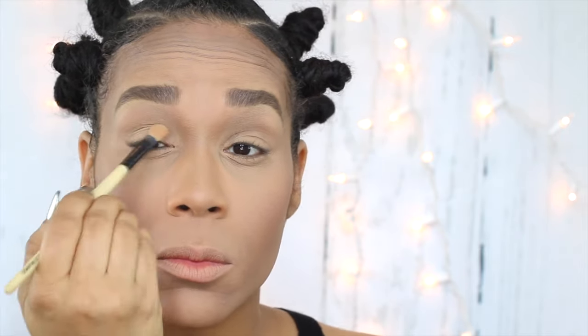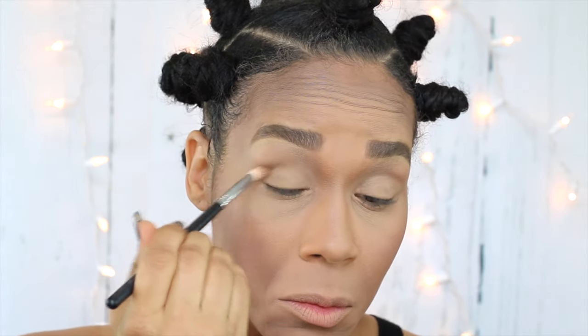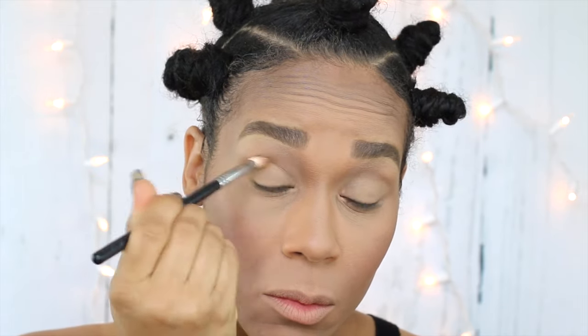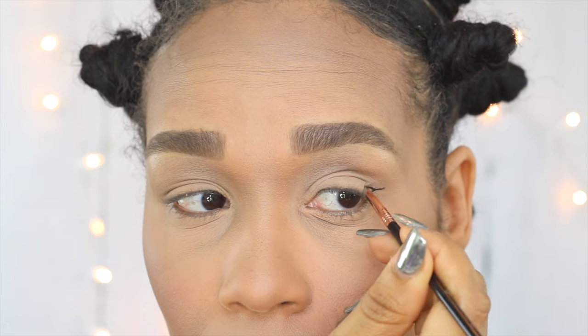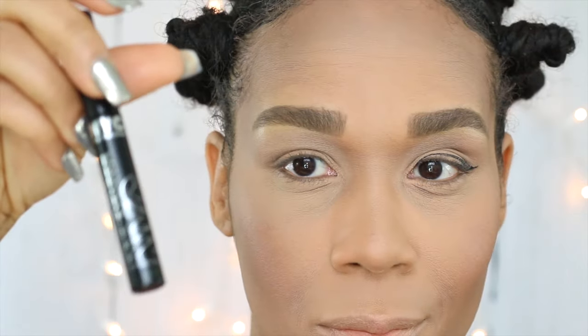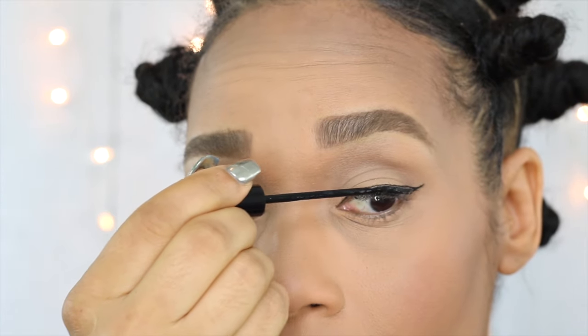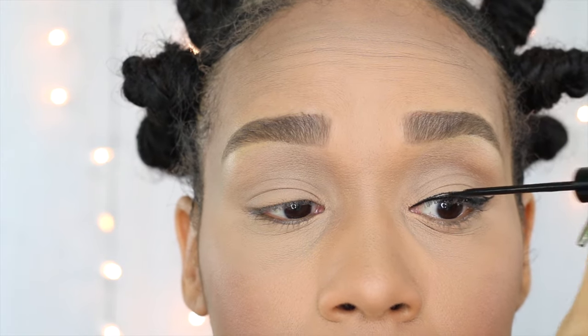I'm going to keep my eyes very minimal and very neutral. So I'm applying Foxy and Walk of Shame out of my Naked Basic Palette to my lid. Then I'm going in with Naked 2 and applying it in the outer V and also in the crease of my eye, just to give it a little bit of definition. I'll continue to blend and make sure that it looks very neutral. Now I'll be creating a wing using my Inglot liner in the shade 77, and to save on time I'm going to use my NYC eyeliner in Black to fill in the wing and make sure that it's nice and precise.